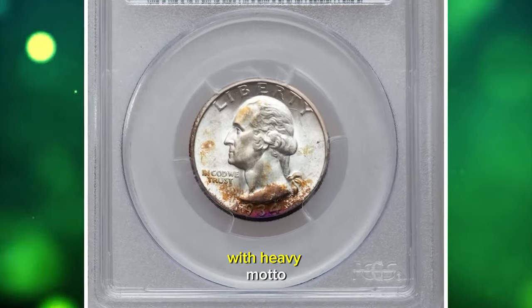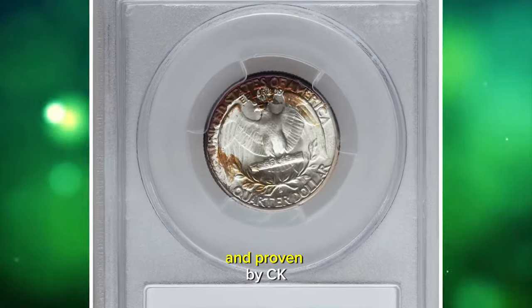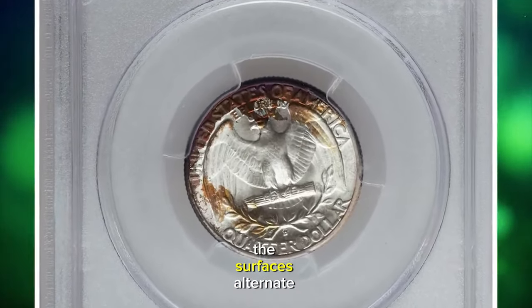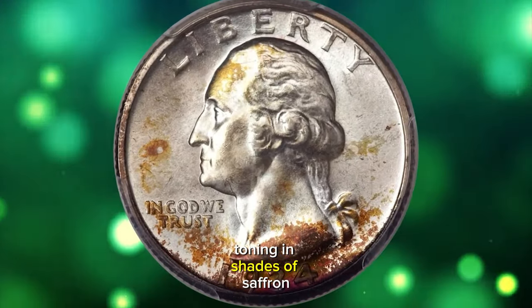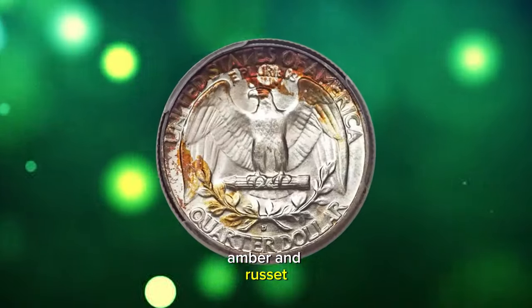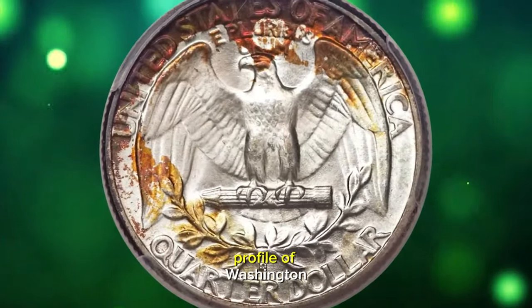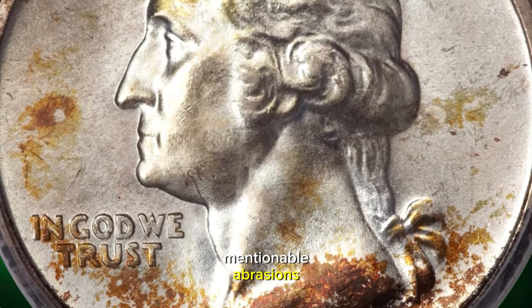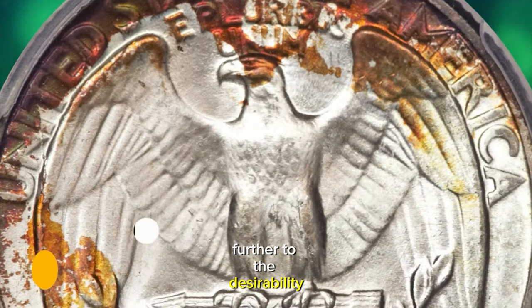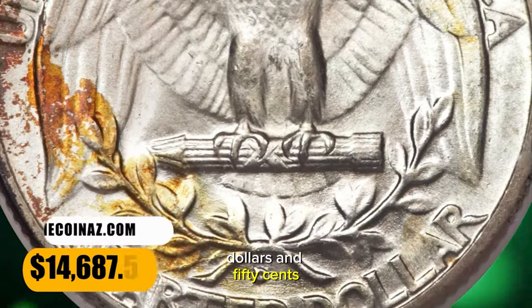1934 Washington Quarter with heavy motto, graded in Mint State 67 by PCGS and confirmed by CAC. The surfaces alternate between untoned silver areas and attractive mottled toning in shades of saffron, amber, and russet, the toning deepest on the date and the upper legends on the reverse. Both the profile of Washington and the eagle high points are notably free of mentionable abrasions. The CAC endorsement adds further to the desirability. It was sold for $14,687.50.